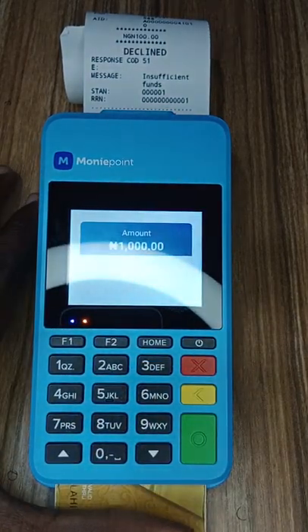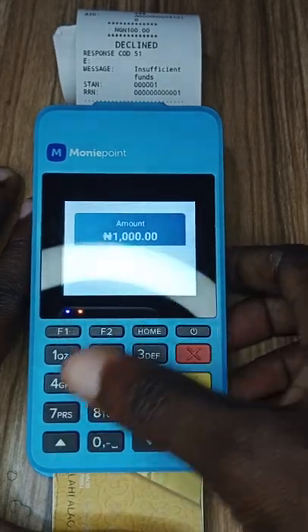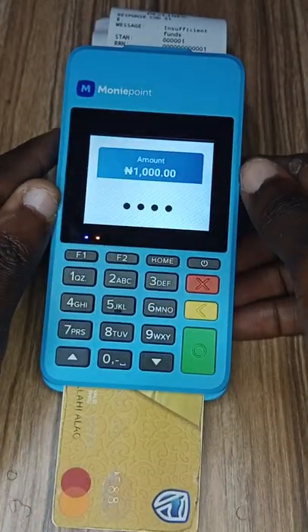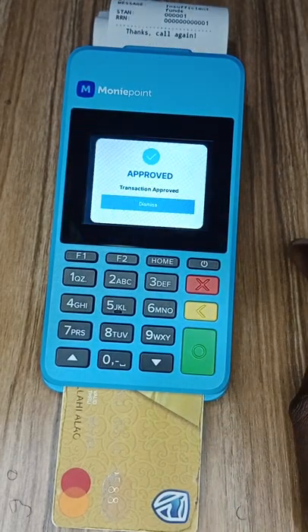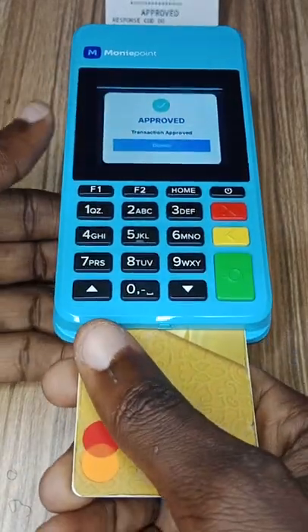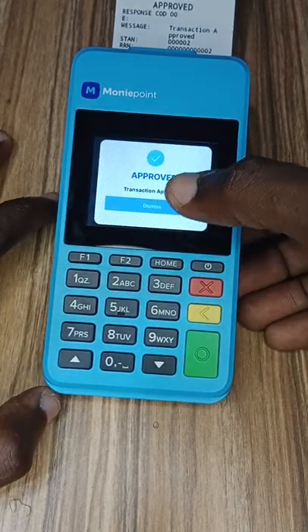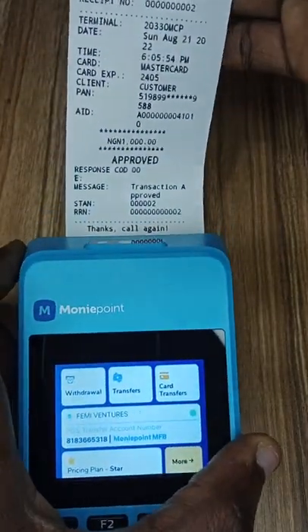I've inserted the card, trying to protect my details. Once you put your PIN and press enter, the POS says 'sending request' — you can see it's approved. The transaction is approved. Let's say I'm a customer: the agent has printed my copy and given me my ATM card back. Now I'm leaving. This is everything the POS person will see on his POS after dismissing the receipt screen — transaction approved.